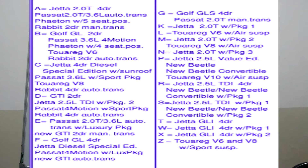M also indicates Toreg V8 with air suspension. N indicates Jetta 2.0T package 3. P indicates Jetta 2.5L value. Addition: new Bentley Toreg V10 air suspension. R indicates Jetta 2.5L TDI 4DR. S indicates Jetta 2.5L TDI. T indicates Jetta GLI 4DR. W indicates Jetta GLI 4DR package 1. X indicates Jetta GLI package 2. Z indicates Toreg V6 or V8 sports suspension, Jetta GLI 5.